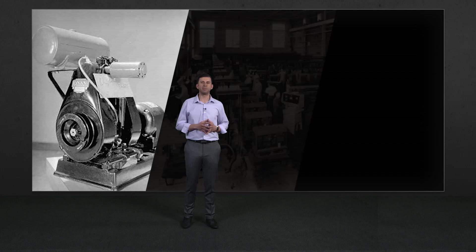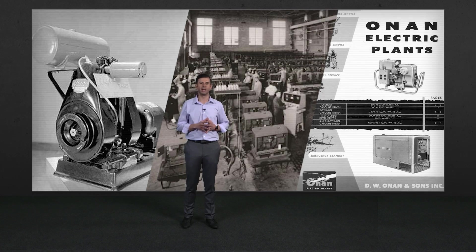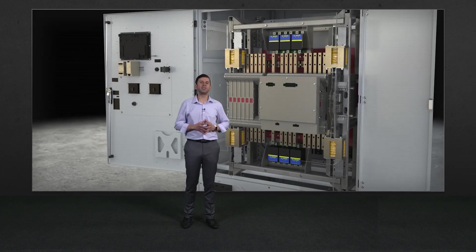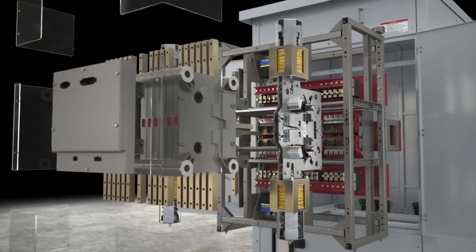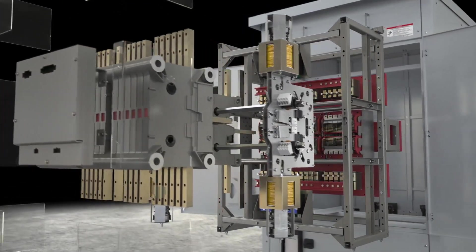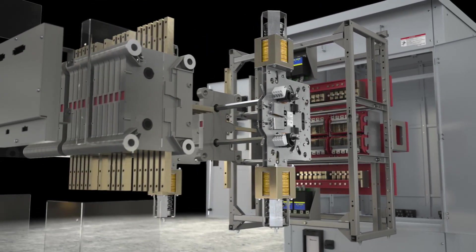Our rich history in power generation and innovation is over 100 years old, and today the journey continues. The heart of the X-Series Transfer Switches is Cummins' innovative, high-endurance mechanism with blow-on technology to reach the next level of superior performance and reliability.